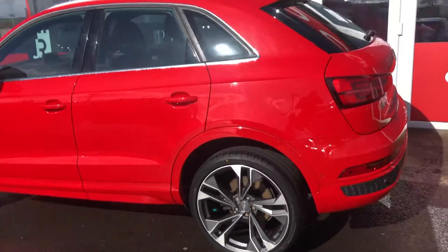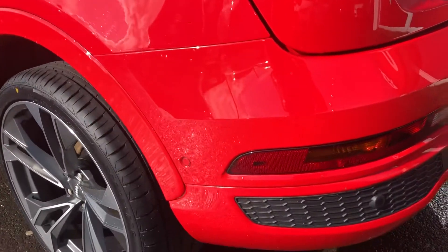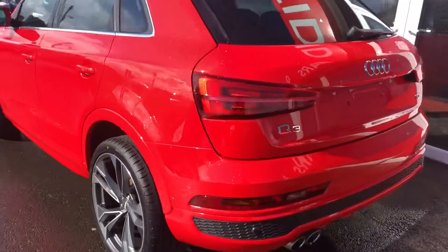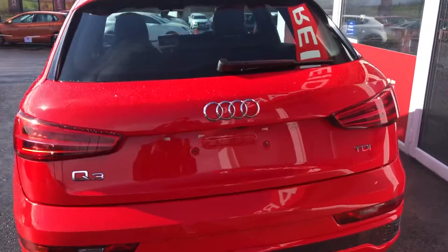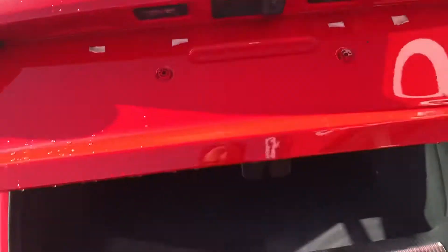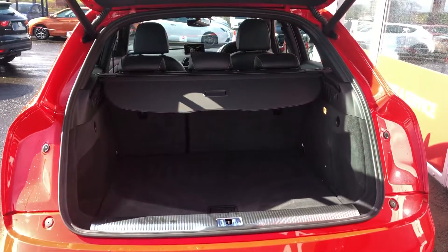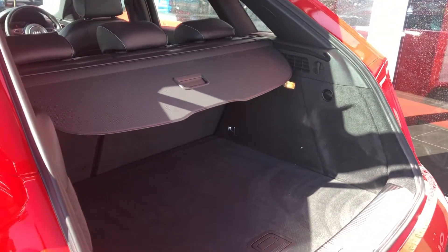This one has got some serious upgrades including the Park Assist Mac, so you'll notice these extra parking sensors as this Q3 will park itself. You've also got the display for those front and rear sensors with a reverse cam built in — something that we don't see every day with the Q3.